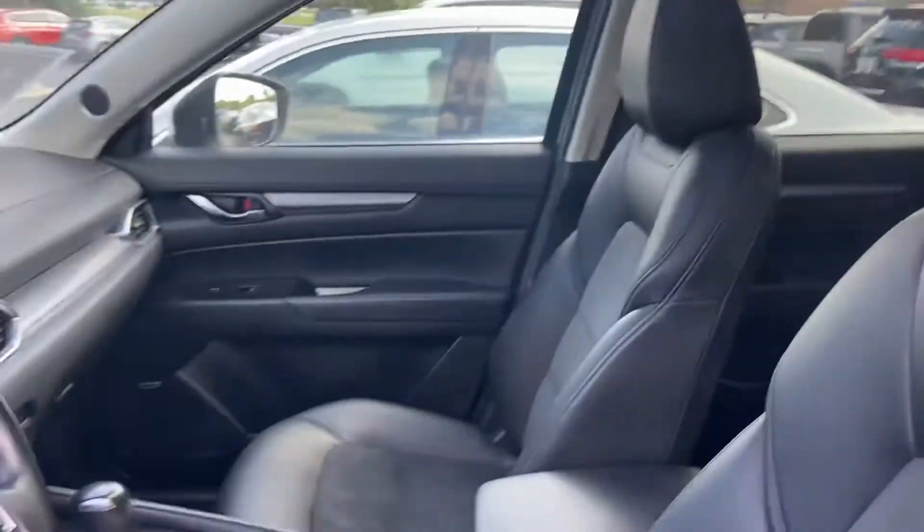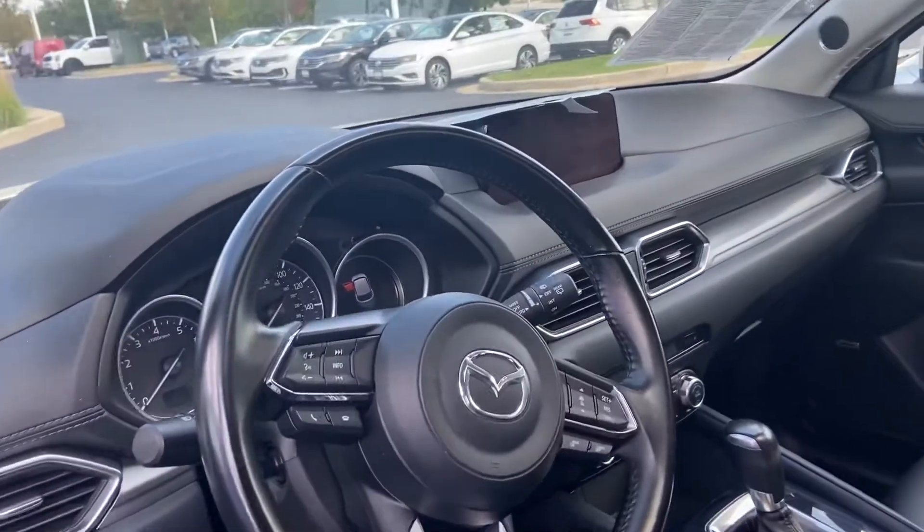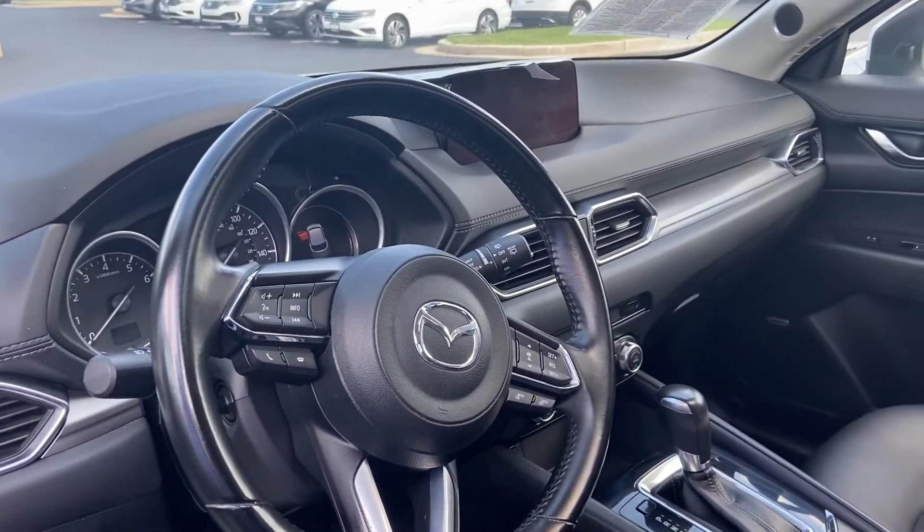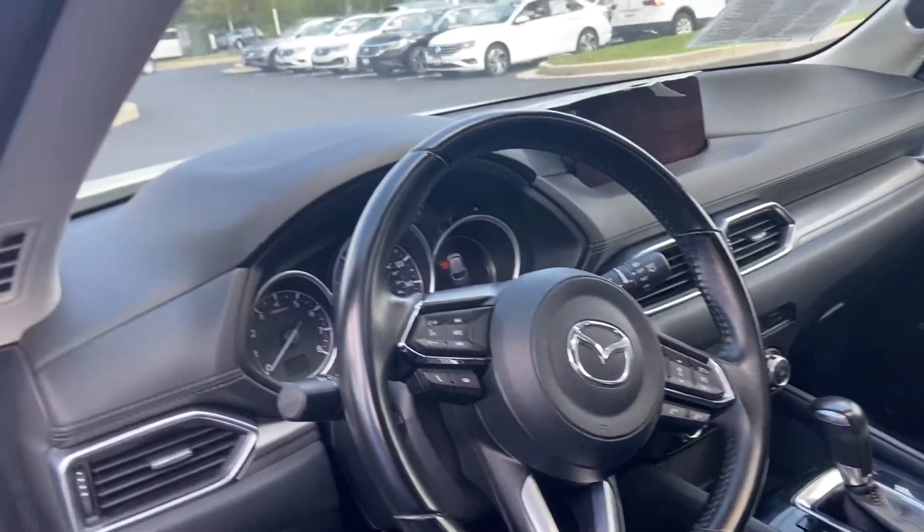It has heated leather, sunroof, adaptive cruise control, push button start, Bluetooth, and backup camera.